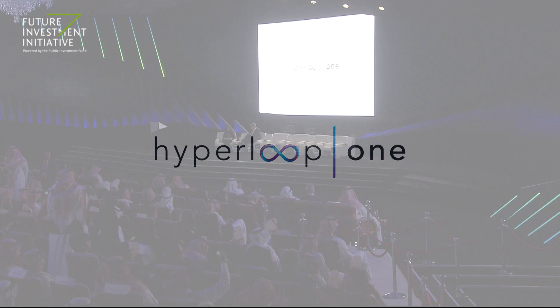Jay, your personal background is really interesting. You've worked for a number of major transportation projects in London, Hong Kong, and other cities. From your experience, why do you think the concept of the Hyperloop — why is the time right for it today?